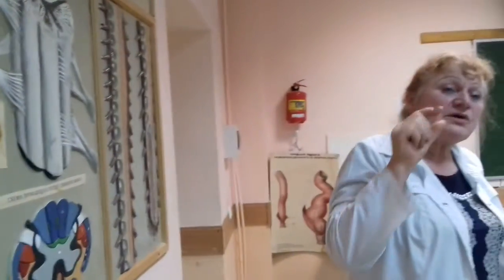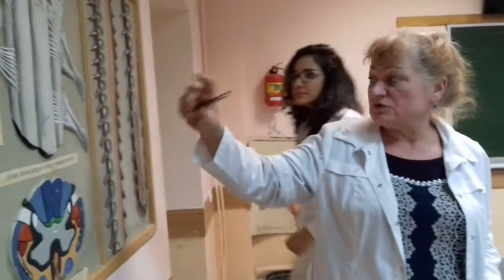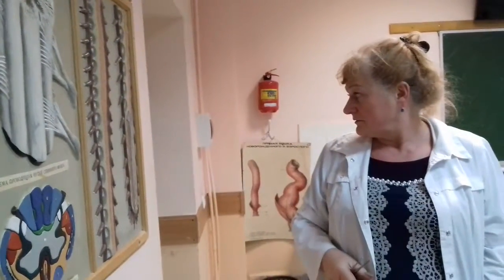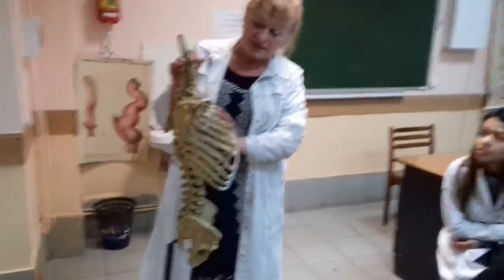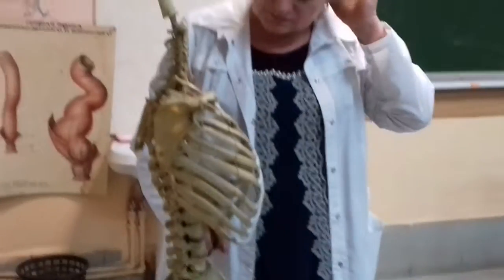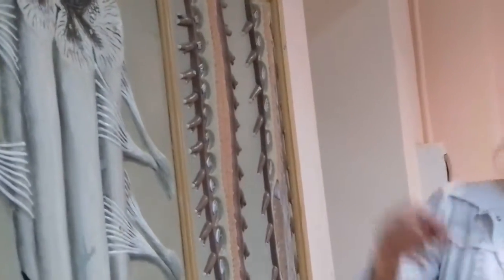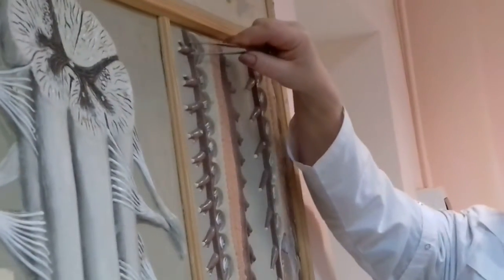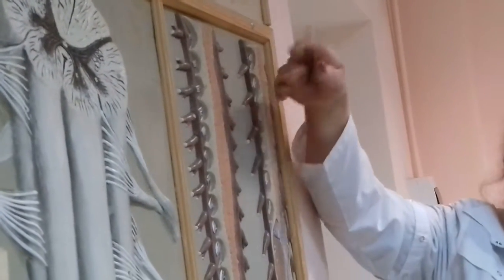The bodies of the cervical vertebrae are short. The bodies of the lumbar vertebrae are very long. The segments of the spinal cord which complete into the spinal cord have the same distance. Because of this, from the cervical region the spinal nerves exit and they have a horizontal position.